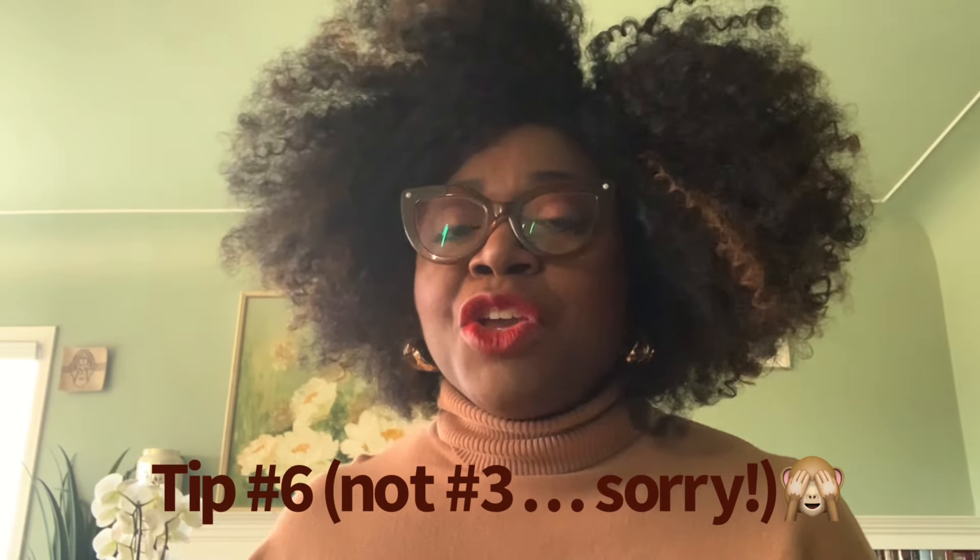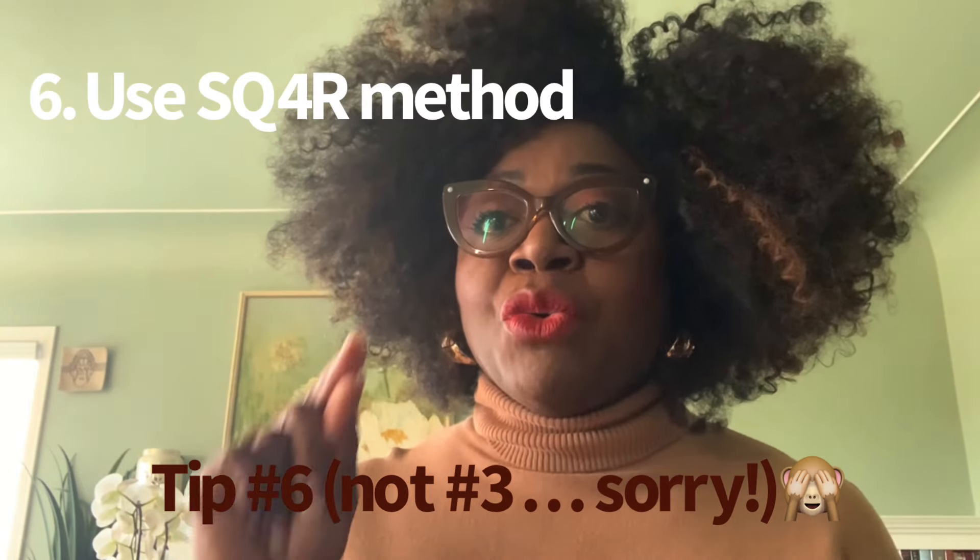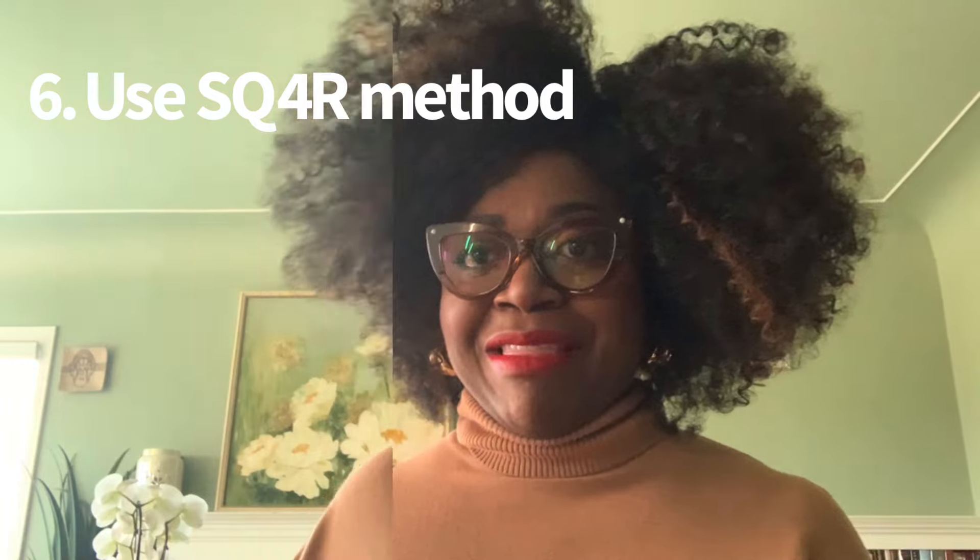The next tip is to use the SQ4R method. Marty Lobdell originally referred to it as SQ3R, but it's no longer 3R — it's now 4R; times have changed. So use the SQ4R method when you're studying, which means: Survey, Question, Read, Record, Recite, then Review. In another video I will go through those in detail.